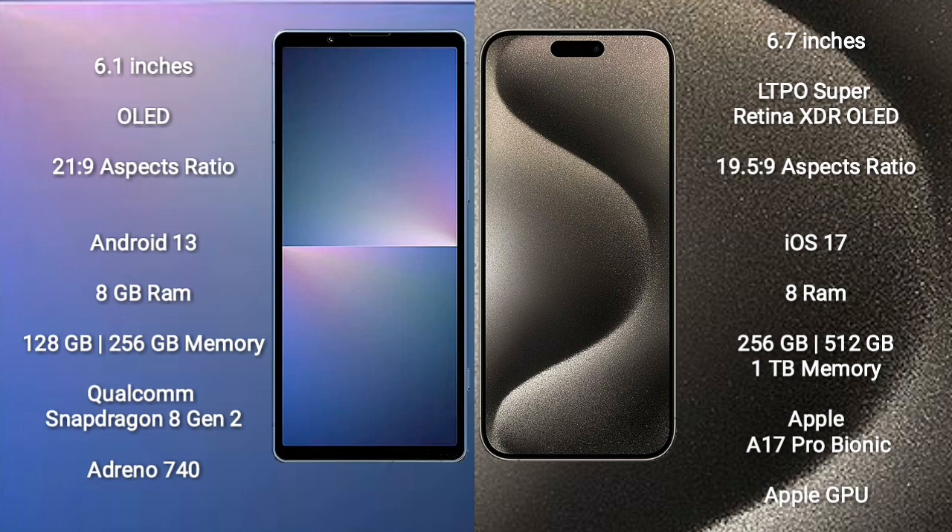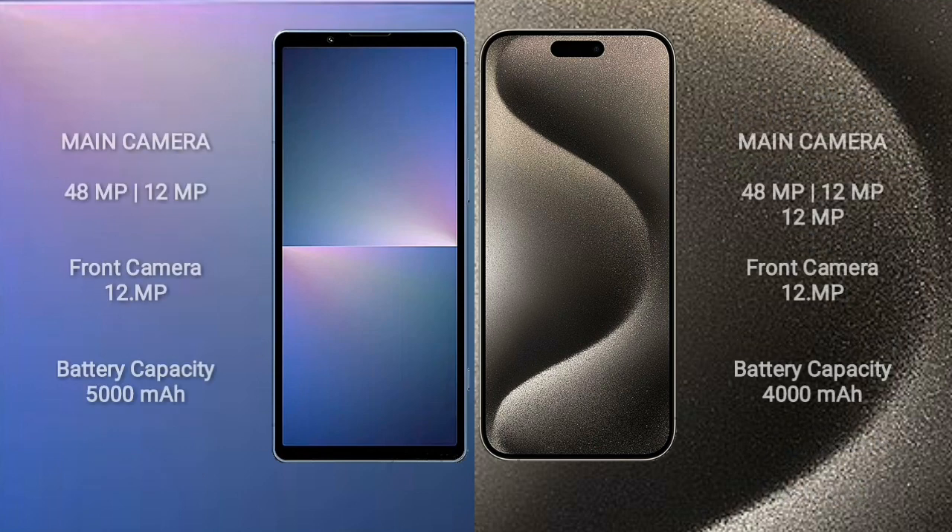iPhone 15 Pro Max comes with 8GB RAM and 256GB, 512GB, or 1TB internal storage, Apple A17 Pro processor, and Apple Graphics GPU.